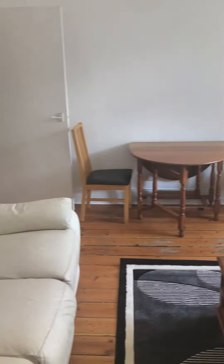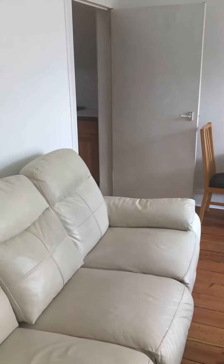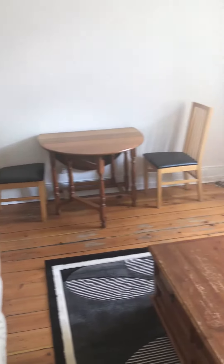We've got the living room in here, nice size, really bright room. Dining table and sofa.